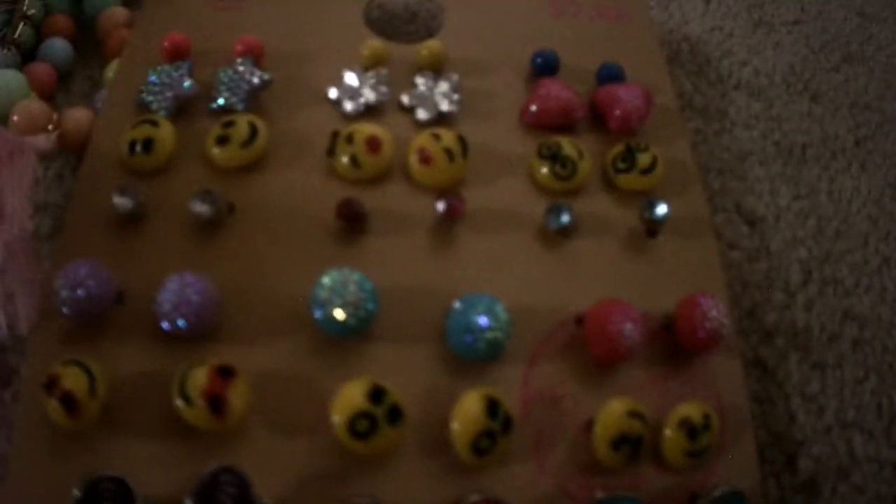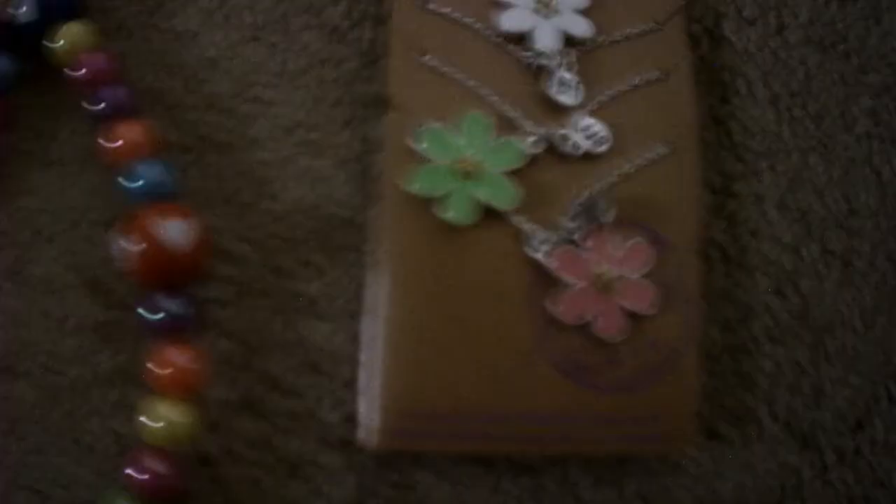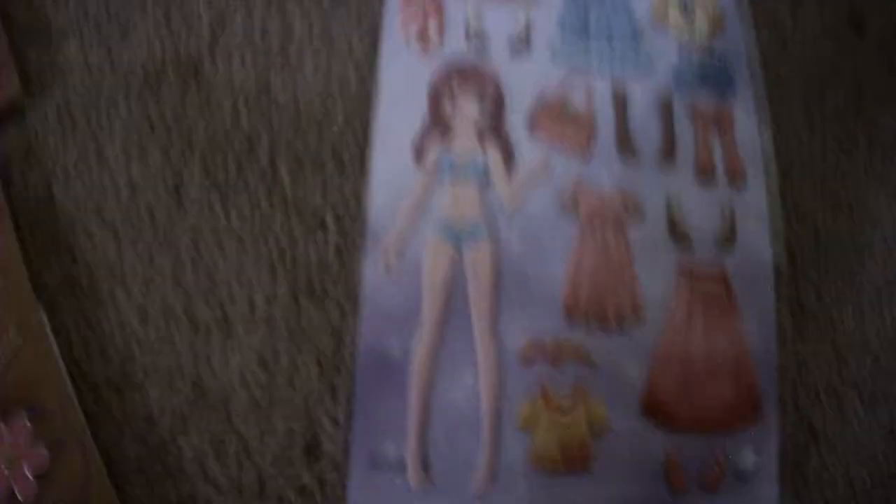I got a whole set of earrings, as you can see. I got some makeup, like a little makeup kit. I got some more necklaces and bracelets, and some more necklaces too. I got a sticker set like that. And my sister got a blue bumper and a little squishy ball — see that? And she got a whole coloring set, which is pretty awesome.